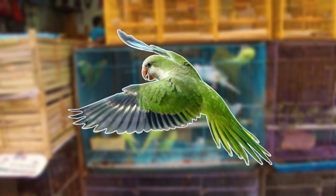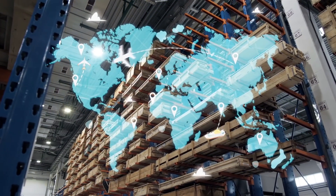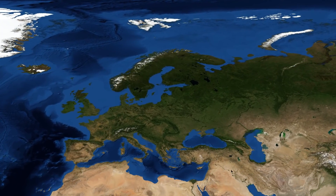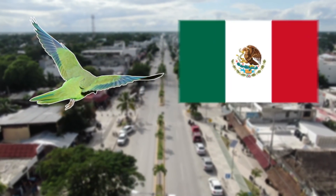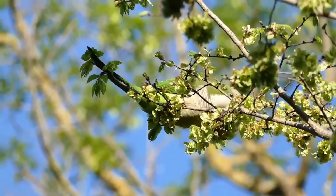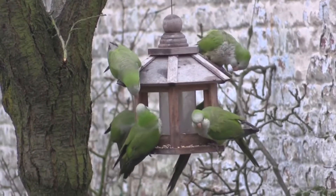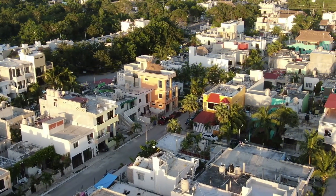The monk parakeet is also a very popular pet, and this is the reason why it's been imported into many countries around the world. As many of these birds escaped, there are now feral populations in Europe, Asia and North America. The monk parakeet was first recorded in Mexico City in 1999, and since then their numbers have grown. In many areas where they have been introduced they're seen as a welcome splash of colour, but they can have some negative impacts on native wildlife and also on infrastructure.